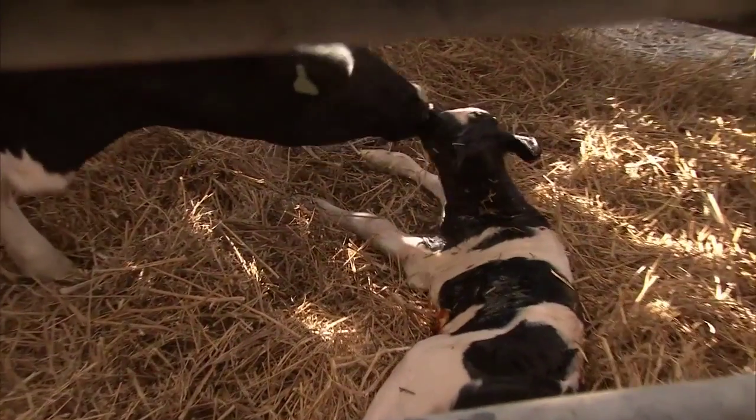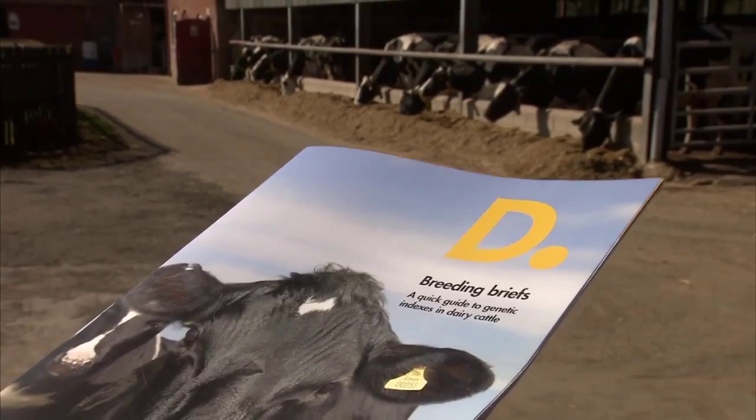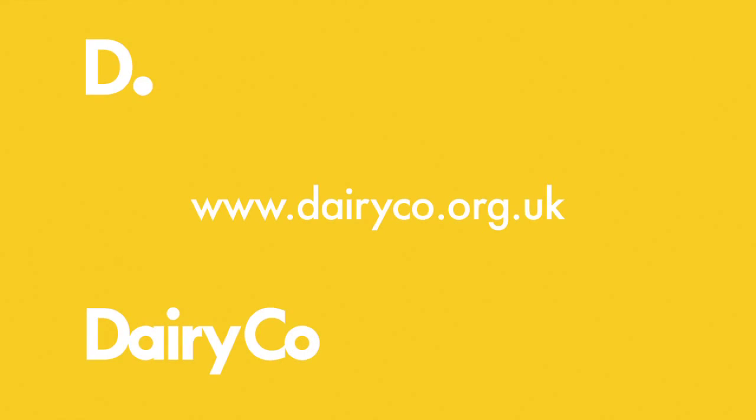For more information on using breeding tools in practice, DairyCo has produced the booklet Breeding Briefs. This and other information can be found on the DairyCo website.